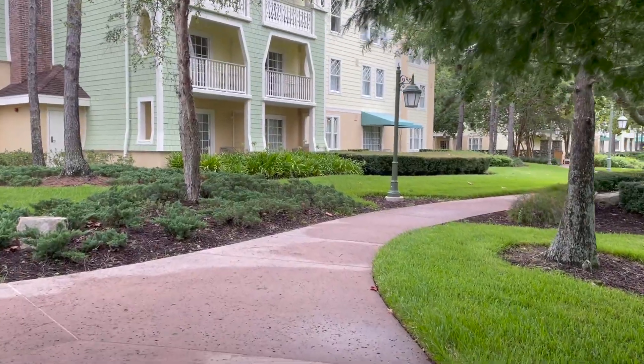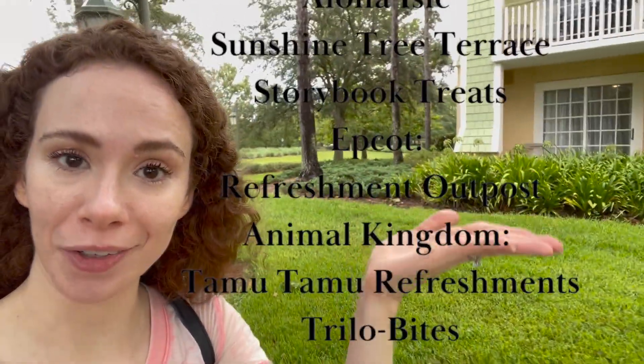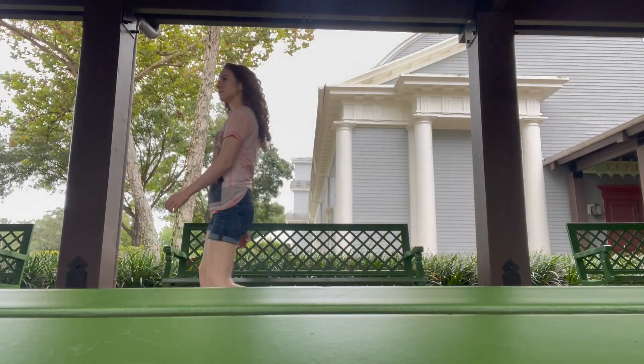This resort is big, but this is such a unique Dole Whip flavor I'm determined to find it. The parks have a lot to offer when it comes to Dole Whips — here is everywhere you can get one in a theme park — but they are not the only ones serving up tasty Dole Whip treats. I've been looking for the Backstretch Bar, as in the backstretch of the golf course here.